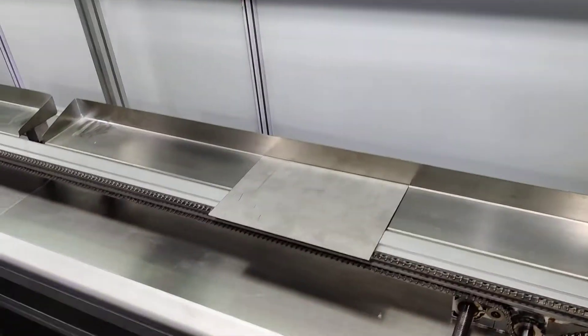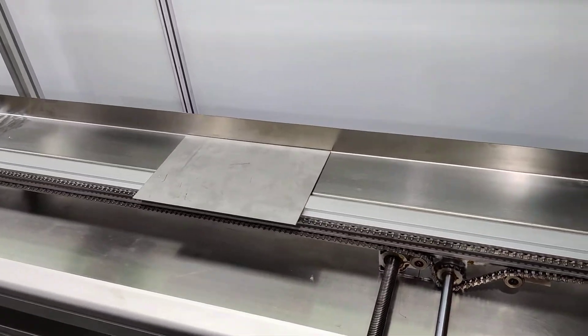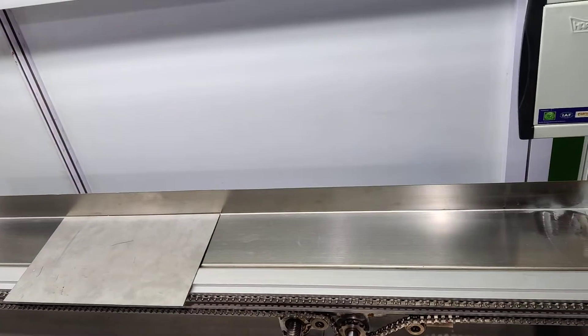This is called Plug-in Bull conveyor. It is used in the electronics industry for PCB movement. The company name is UHI Technology.